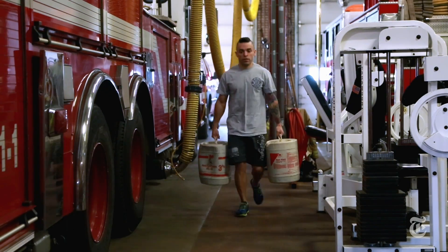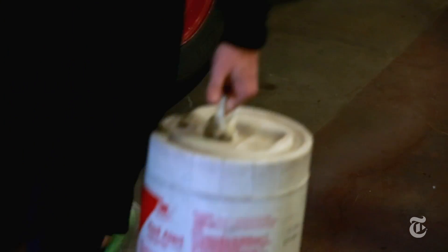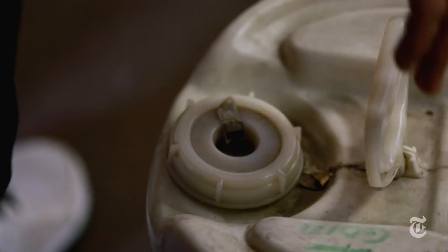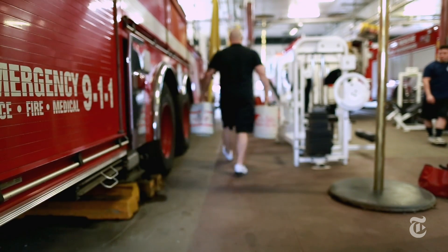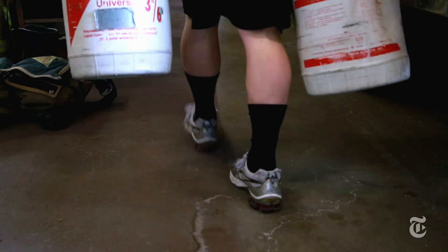After you finish your box jumps, you move on to our farmer's carry. We were using 32-gallon foam pails, so it's really challenging your grip strength. Whether we're carrying ladders, or we may be dragging out a victim, that grip strength comes in key.